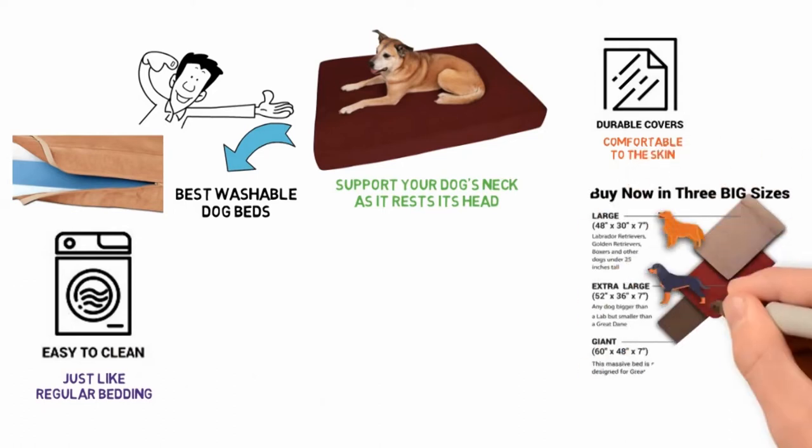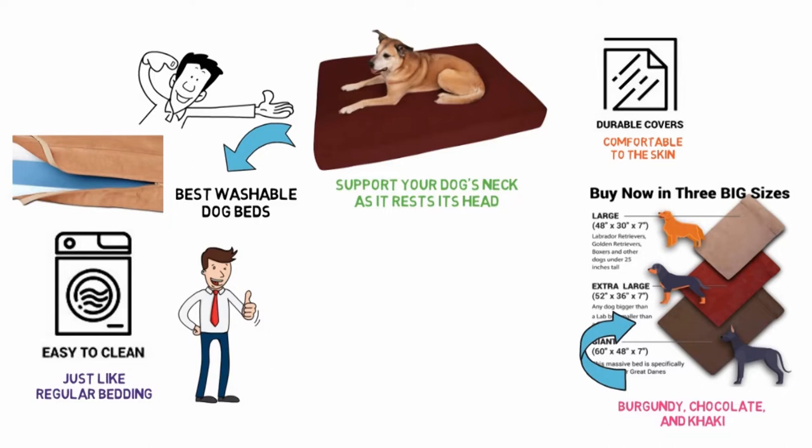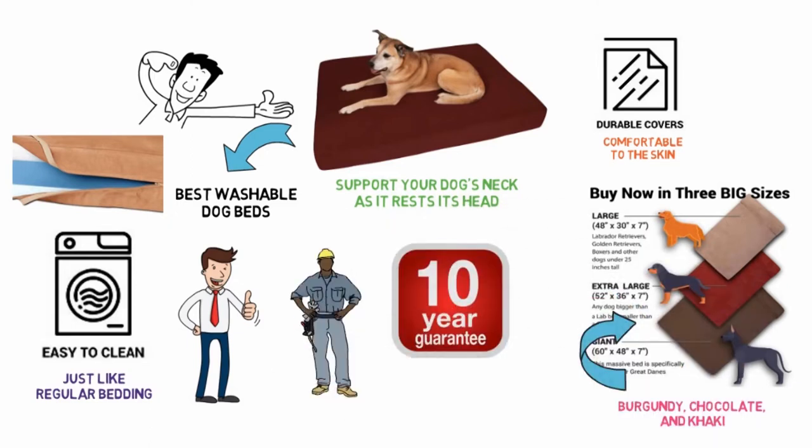The Big Barker comes in three sizes — giant, extra large, and large. It also comes with three earth tone colors, which are burgundy, chocolate, and khaki, that will blend in well with almost any room setting. The Big Barker comes with a solid 10-year guarantee, which should attest to the maker's confidence in the quality of the bed.